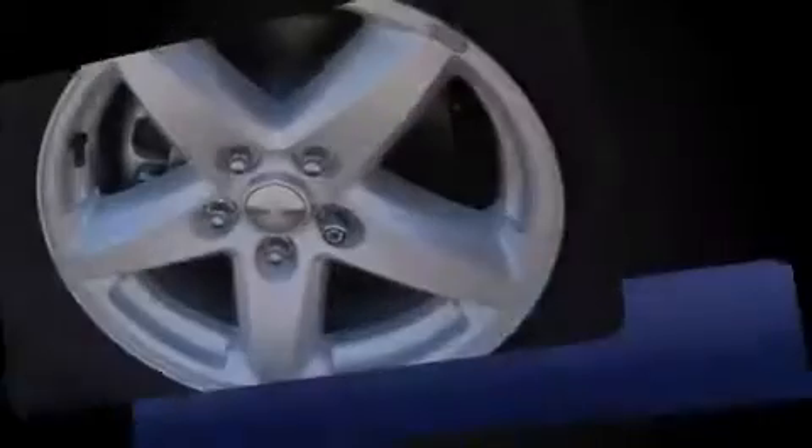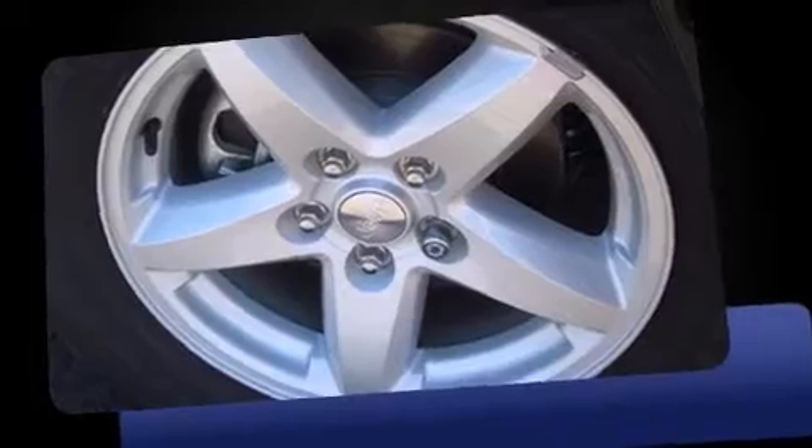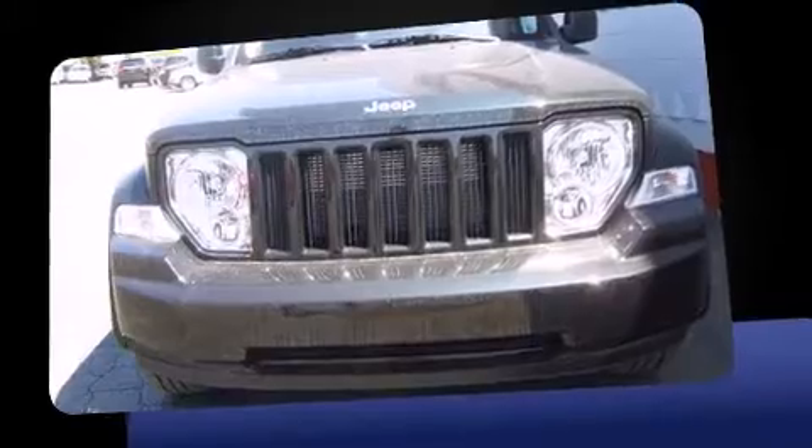Introducing the 2012 Jeep Liberty. It features four-wheel drive capabilities, a durable automatic transmission, and a refined six-cylinder engine.